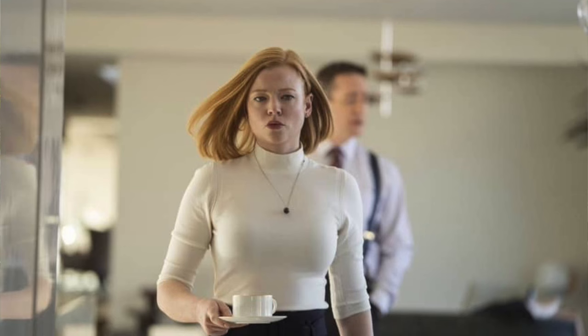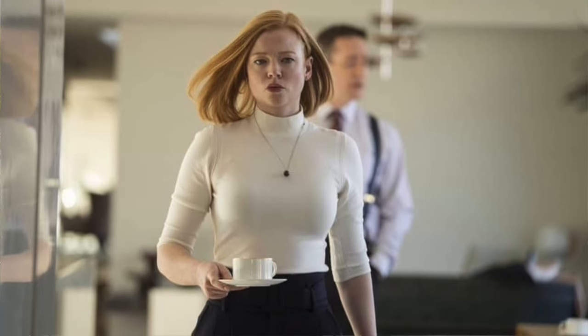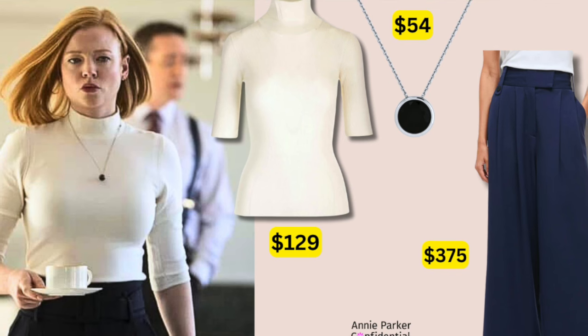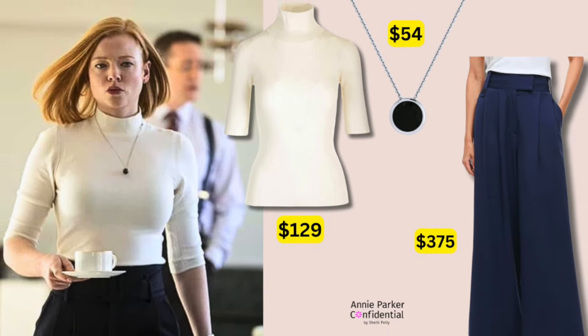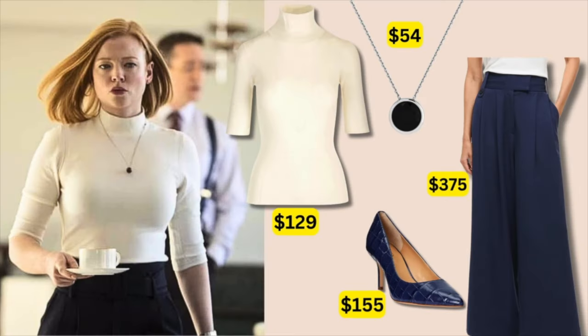Her next look is very simple. She does a lot of turtlenecks — I love turtlenecks. It's an ivory mock neck and a high-waist navy pant. I found at $129 this Theory mock neck in ivory, this gorgeous navy trouser, a very similar 18-inch onyx pendant, and I added a croc pump at $155. Simple, chic, elegant — what more can you say?